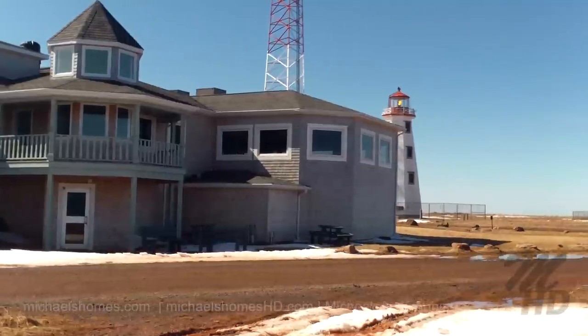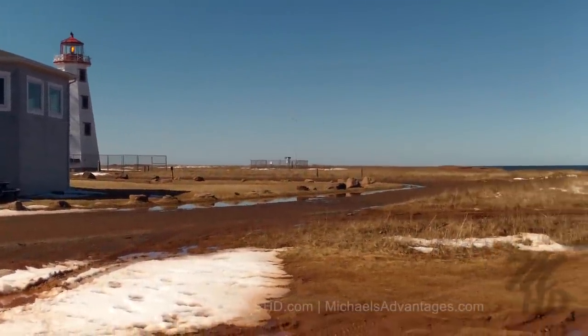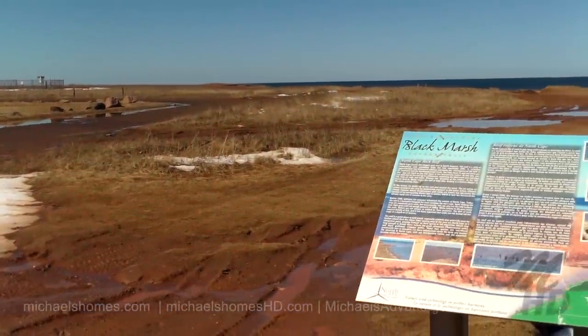Behind it, we've got a functioning lighthouse. And a little board telling us about the area.